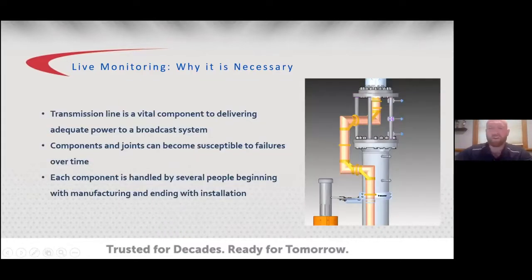The fundamental purpose of RF Hawkeye is to monitor the performance of a system's transmission line and antenna. Transmission line is a very vital component in a broadcast system and is the most susceptible to damage due to the sheer number of flanged connections and hangers installed on towers. The installation is a tedious, meticulous, and very important process that requires tremendous attention to detail.